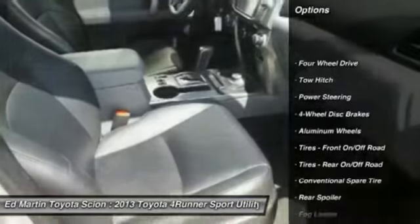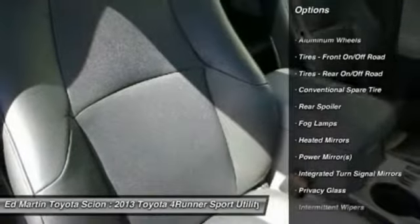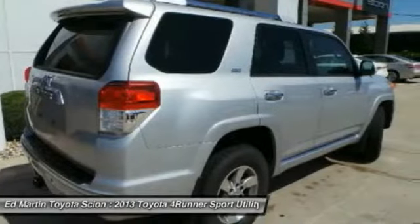Anti-lock braking system, steering wheel audio controls, power lift gate, tow hitch, traction control, stability control, air conditioning, power steering, adjustable steering wheel, aluminum wheels.